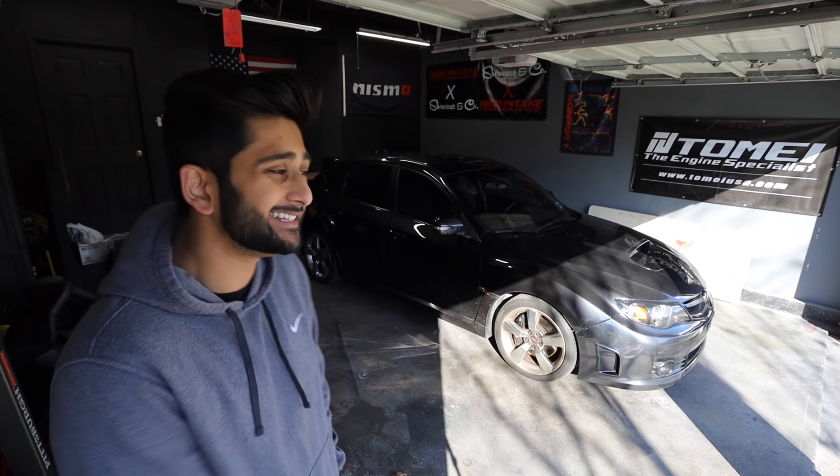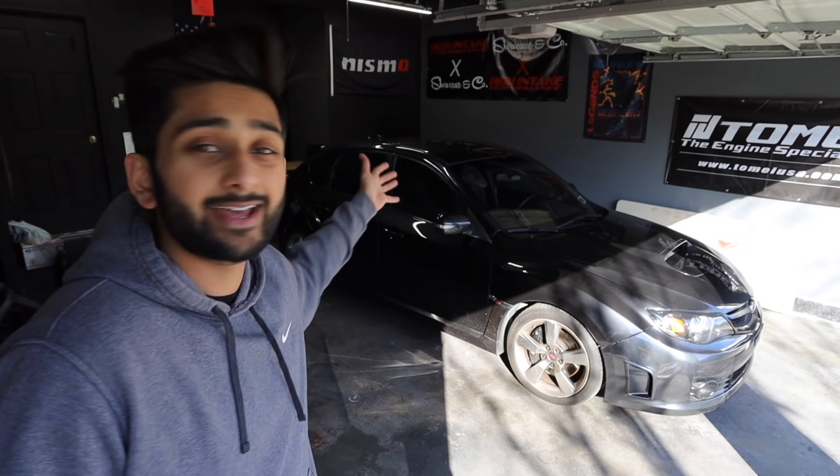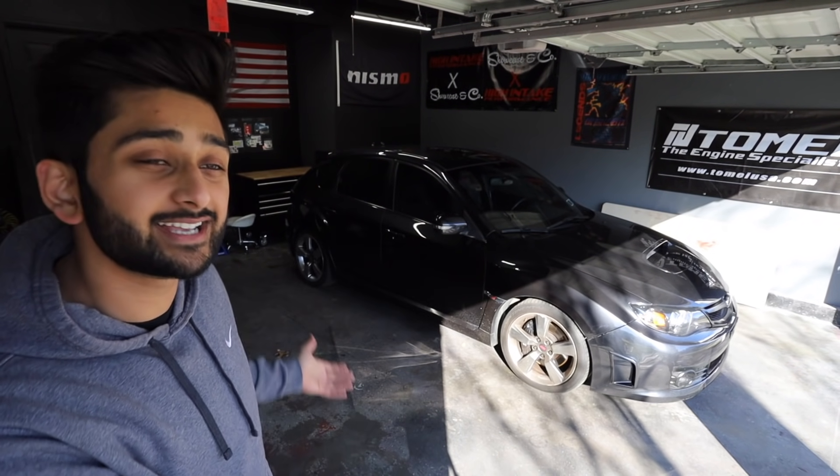Guys, I got a new car! I talked about getting a Subaru for the longest time and finally pulled the trigger. Behind me is my new-to-me 2009 Subaru STI, and as you can see, it is the hatchback version.